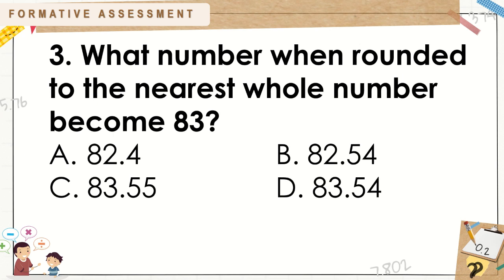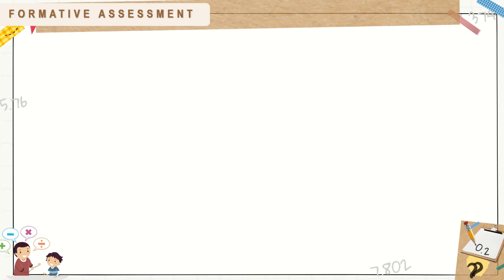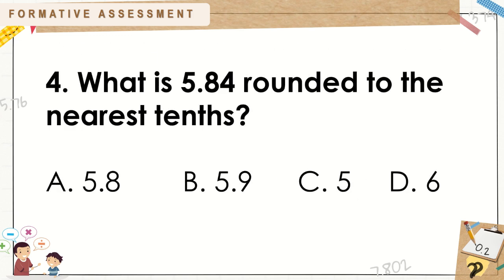Number 3: What number when rounded to the nearest whole number becomes 83? A. 82 and 4 tenths. B. 82 and 54 hundredths. C. 83 and 55 hundredths. D. 83 and 54 hundredths. Number 4: What is 5 and 84 hundredths rounded to the nearest tenths? A. 5 and 8 tenths. B. 5 and 9 tenths. C. 5. D. 6.